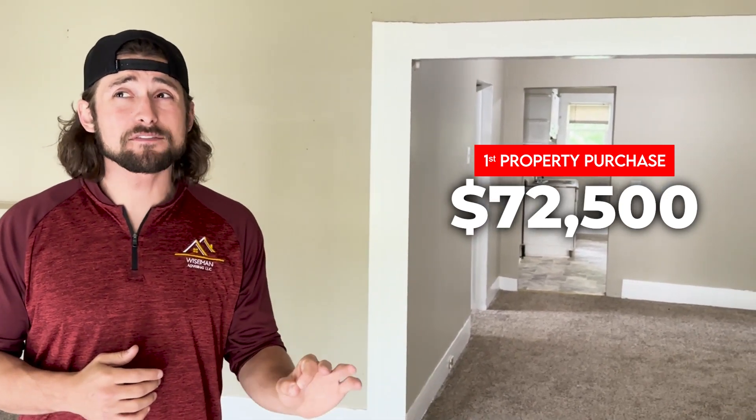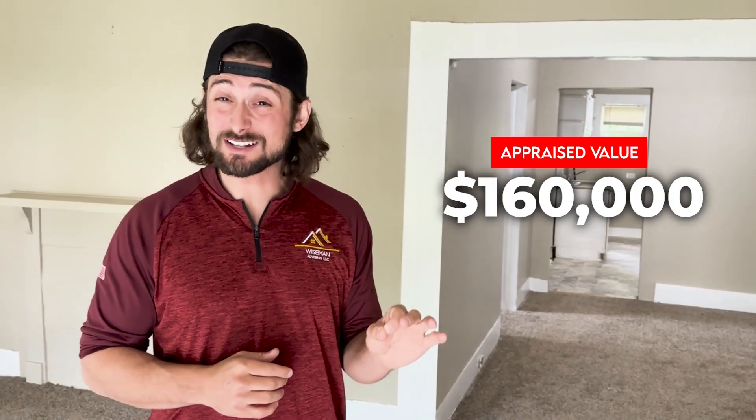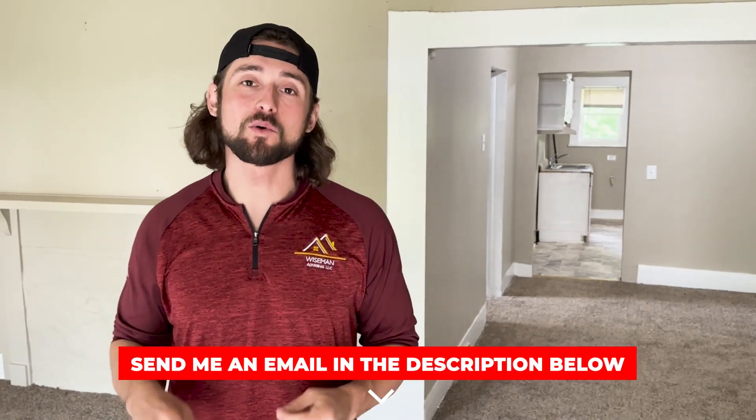Anthony and Tess — this is their second property and they've never even seen it. Their first one they bought for $72,500, put $25,000 into it, so they're into it for just under $100,000, and that one appraised for $167,000. They are absolutely killing it. If you want to buy properties with guaranteed income every month, build equity through rehab, and do it all out of state, send me an email and we'll get you started.